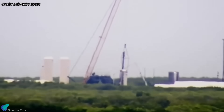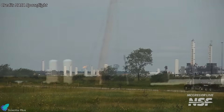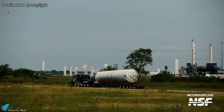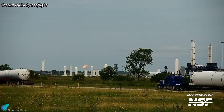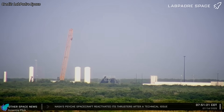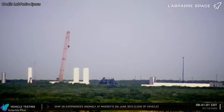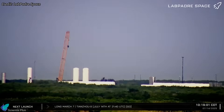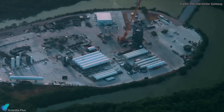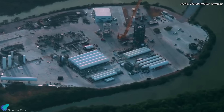Three vertical methane tanks were removed last week after structural inspections deemed them unfit for further use. These tanks were later spotted at SpaceX's McGregor facility, likely for further analysis and potential reuse evaluation. Meanwhile, a new horizontal storage tank was recently staged near the methane farm, likely intended as a replacement for the removed vertical tanks. Any additional tanks found compromised during ongoing assessments will likely be replaced as well.